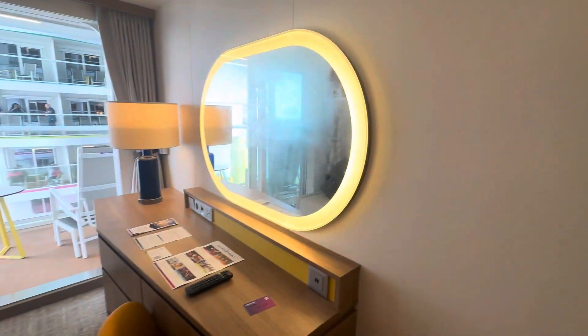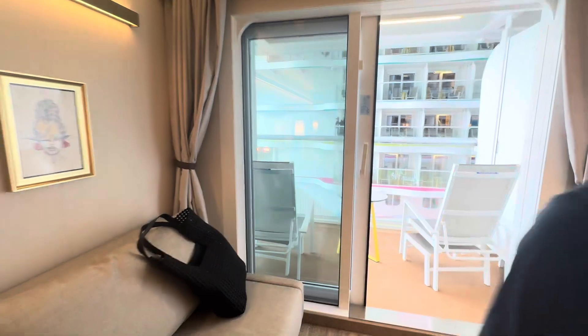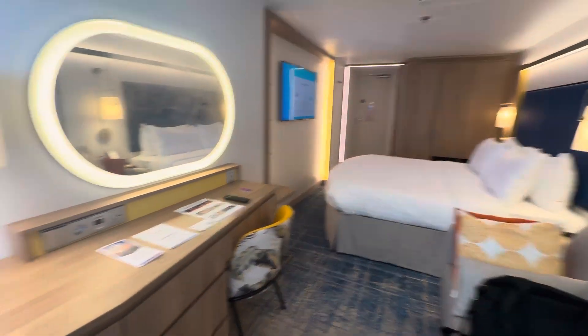And then we have this couch that turns into a sofa bed, so this is a two-person room. And then we have this desk over here as well.